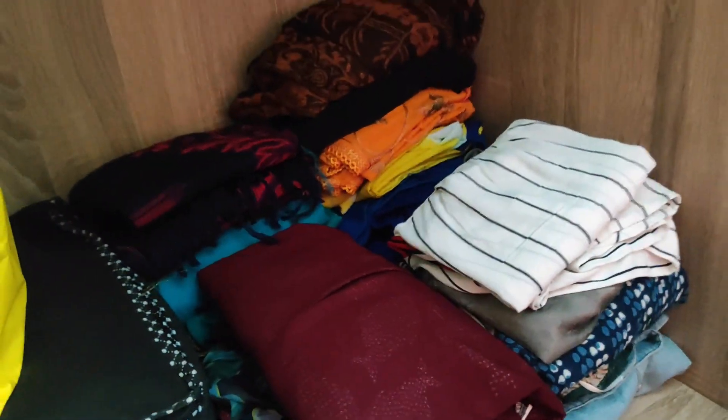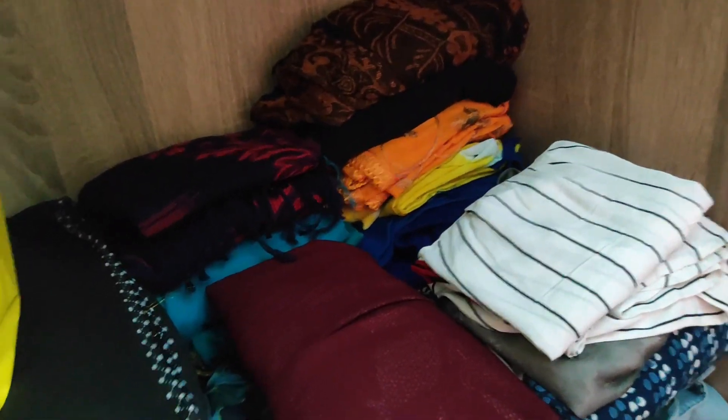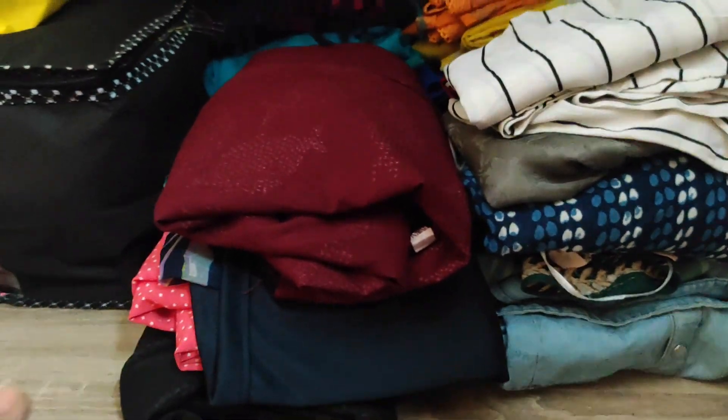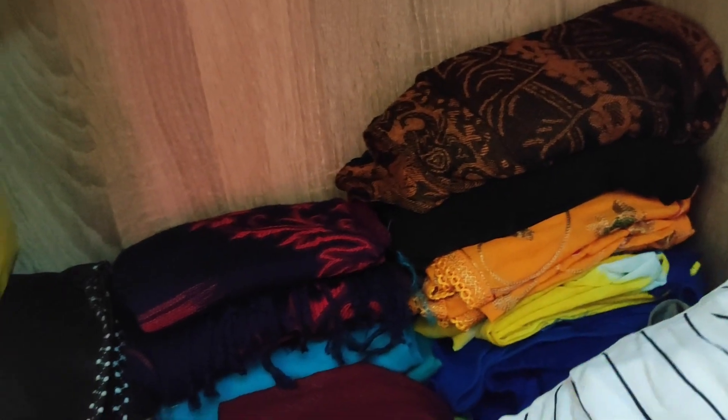I could have bought some storage boxes and put things there, but those are time-consuming. I wanted things to be handy. So here only those clothes which I can wear as of now are placed. You can see this is a gown type — mainly you can have maternity dresses here. Only those things which I am using very often I have kept here.